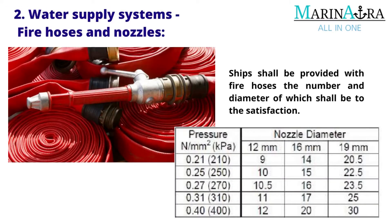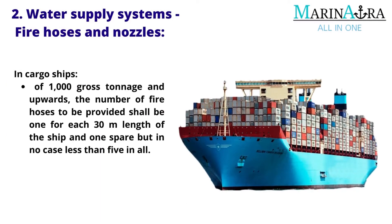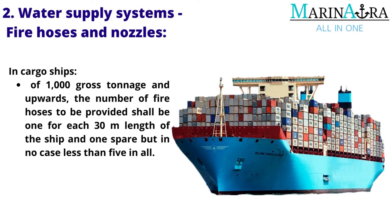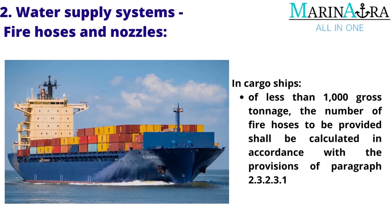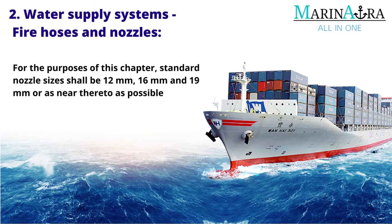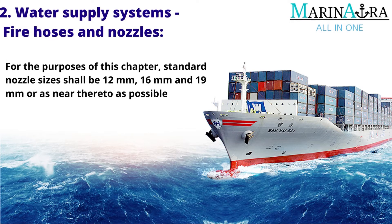Ships shall be provided with fire hoses, the number and diameter of which shall be to the satisfaction of the administration. In cargo ships of 1,000 gross tonnage and upwards, the number of fire hoses to be provided shall be one for each 30 meters length of the ship and one spare, but in no case less than five in all. In cargo ships of less than 1,000 gross tonnage, the number shall be calculated in accordance with paragraph 2.3.2.3.1. For the purposes of this chapter, standard nozzle sizes shall be 12 mm, 16 mm and 19 mm or as near thereto as possible.